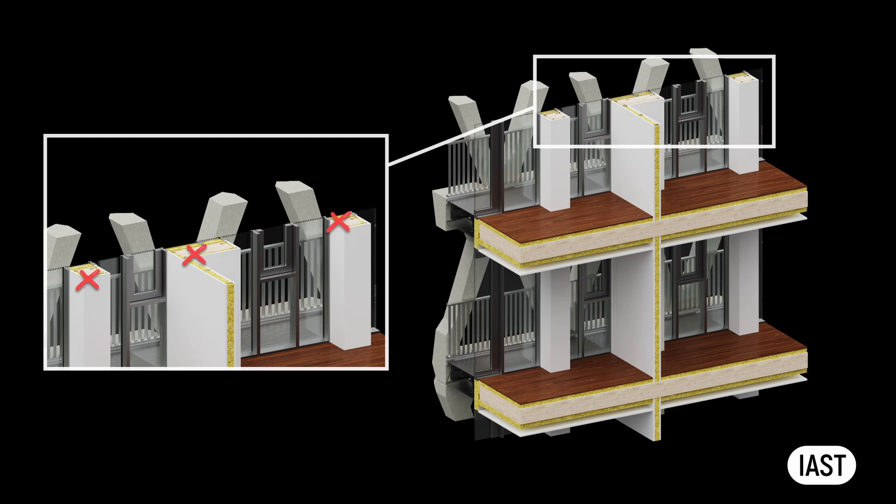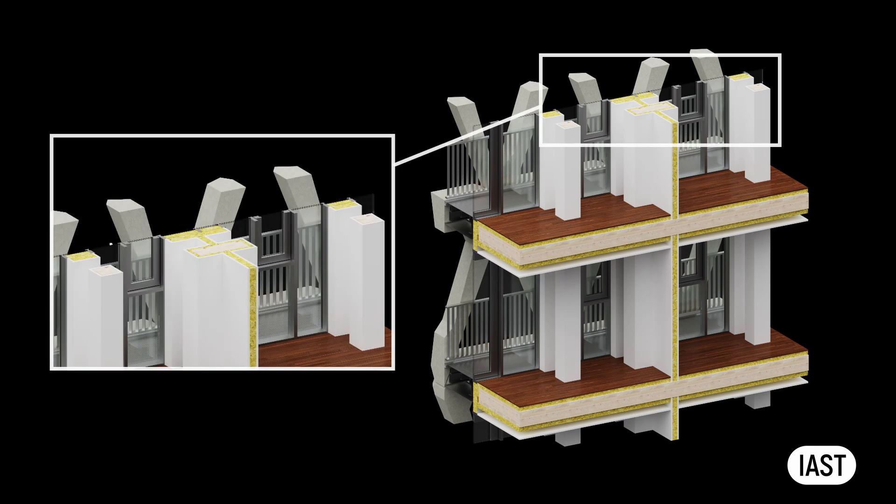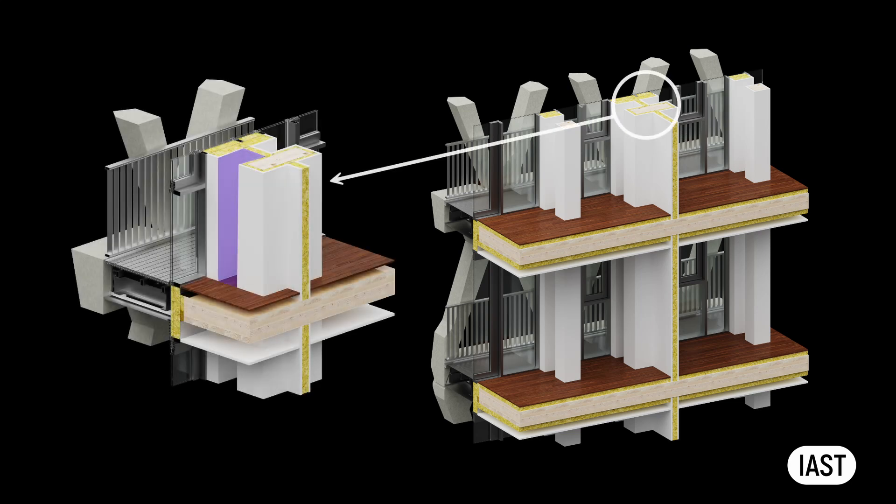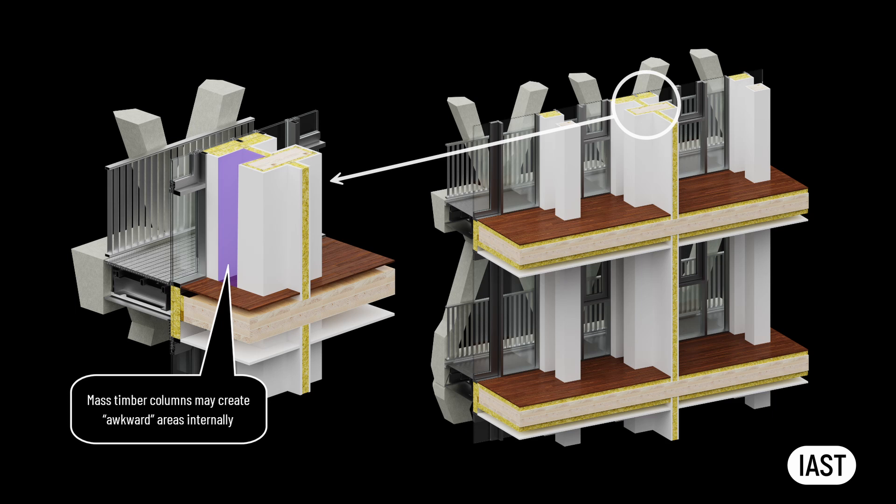Therefore, mass timber cannot be used in external walls, either as columns or as structural shear walls. This means that when the structure is designed, columns, beams and shear walls should be positioned well inside the building to ensure they do not become part of the facade. This condition creates challenges for the layout of internal spaces. For instance, offsetting a cross-laminated timber shear wall from the slab may result in awkward internal space configurations. In such cases, this space could be repurposed as a storage room or a service cupboard for ventilation, drainage or other mechanical services.